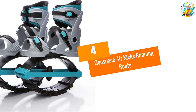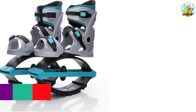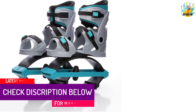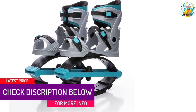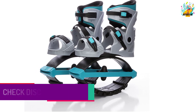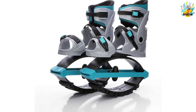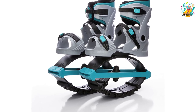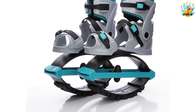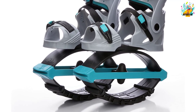At Number 4: Geospace Air Kicks Running Boots. These jumping shoes will be ideal for teens and kids of not less than 8 years of age. The weight limit for these boots ranges between 55 and 99 pounds. You will also appreciate the new and improved wide boot design. It is the ergonomic design for these boots that will bring you the comfort that you have ever yearned for. With the multiple color options, you will select your favorite.